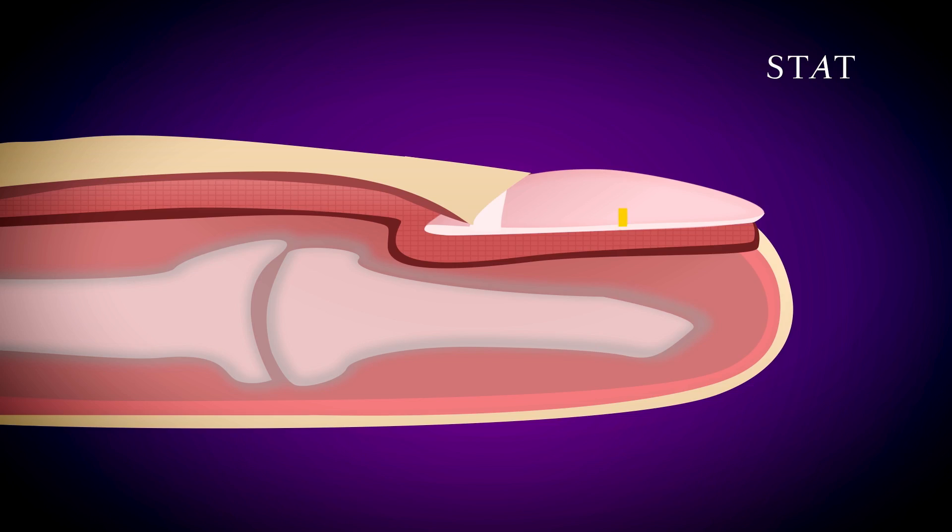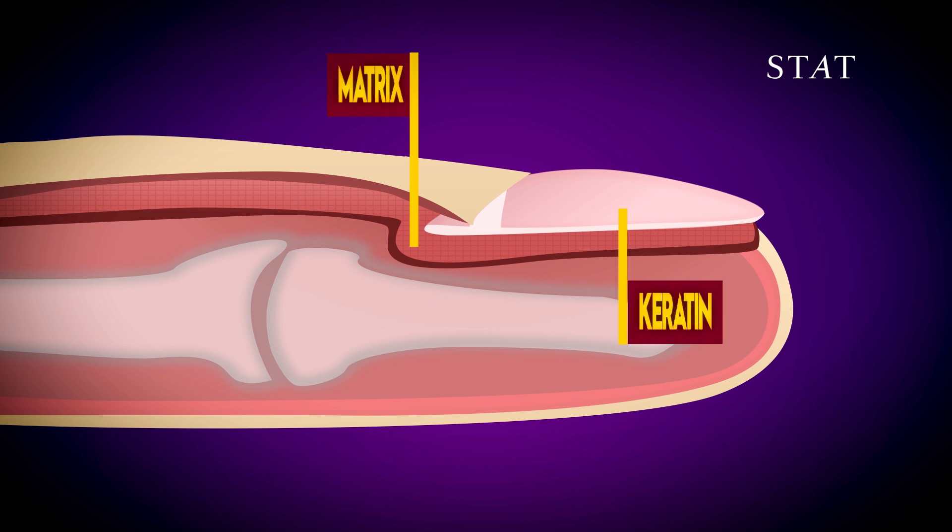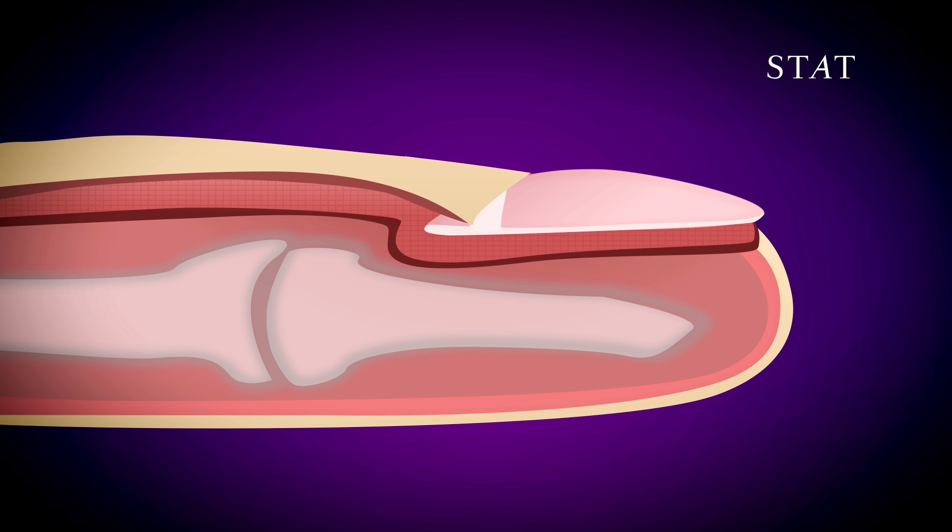Fingernails are actually little plates of hard proteins called keratin. They grow out of a spot at the bottom of your nail called the matrix. Your fingernail can fall off if the matrix gets damaged.